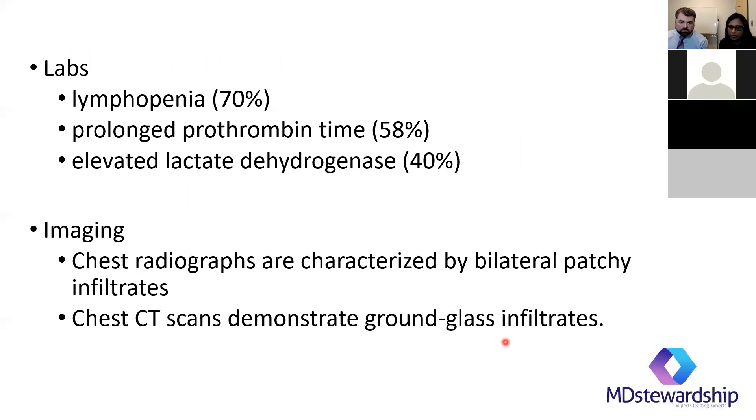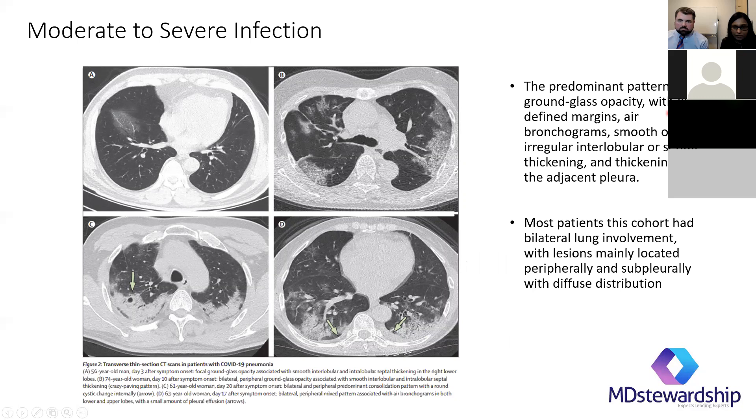For chest CT, when you have a moderate or severe infection, you see characteristic bilateral infiltrates — ground glass infiltrates, usually in the lower lobes. Ground glass can happen with many things — fungal infections, atypical infections — so a radiologist wouldn't say definitively it's one virus versus another. But if this infection is in our community, that's something to keep in the back of our mind. It's really important to know that most states do not have community spread as of now. They're also seeing bilateral lung involvement mainly in the lower lobes, with upper respiratory symptoms being less common.